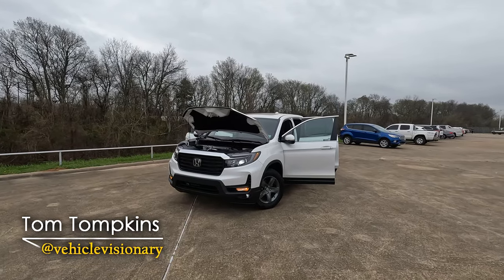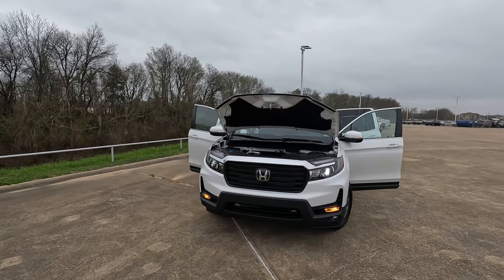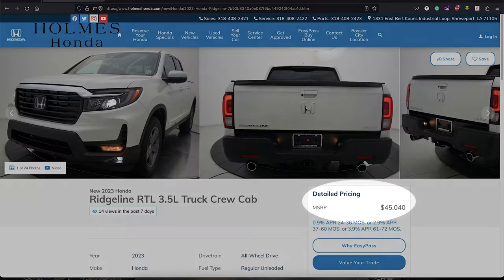Hi everybody, it's Tom from Vehicle Visionary. Today we're going to take a look at the 2023 Honda Ridgeline RTL and we're going to answer the question: is this the ultimate gentleman's truck?